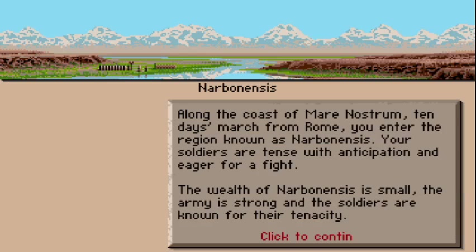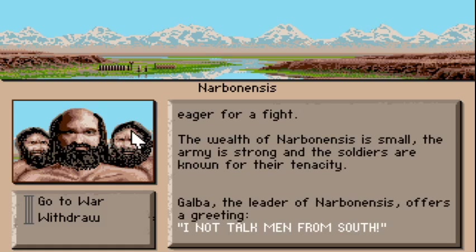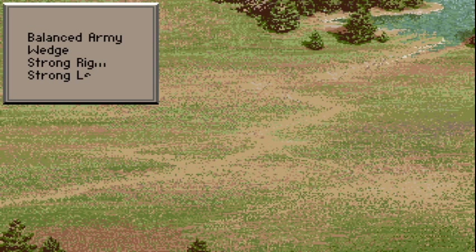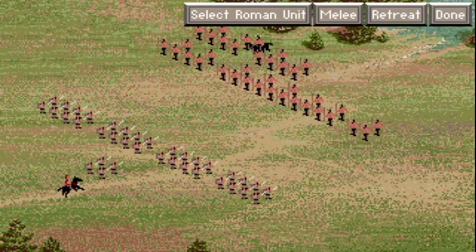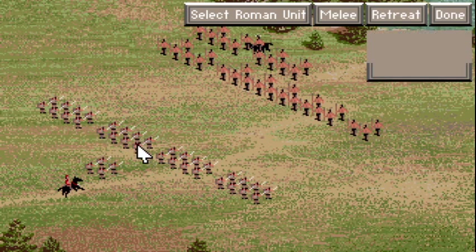Rome itself was built only because of the Cloaca Maxima, now called the Great Sewer. What it did was dry out the marshes on which Rome is now built. The Cloaca Maxima was started in 602 BC, and the marshes were fully drained by 575 BC. Things such as the Flavian Amphitheatre — please don't call it the Colosseum — the Forum, the palaces of Nero, and the Circus Maximus were all built on land drained by the Cloaca Maxima.